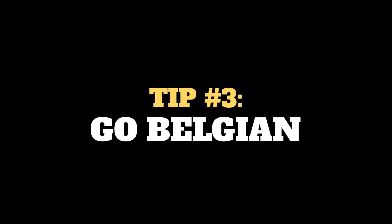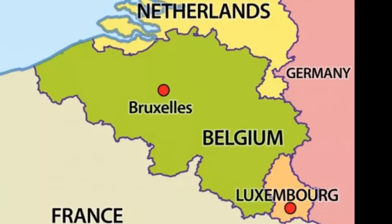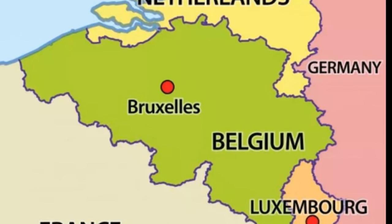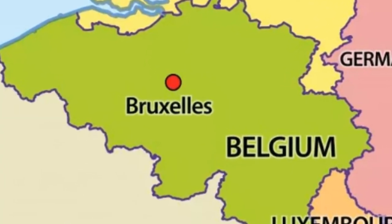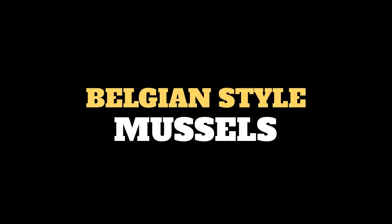Tip number three: go Belgian. If you're gonna go to Sovereign, you just gotta give yourself over to that European vibe. It's true that a lot of the menu items seem a bit familiar on the surface — flat breads, burgers, steak, onion soup — but all of them carry that French-Dutch-Germanic influence that makes Belgian food so distinctive.